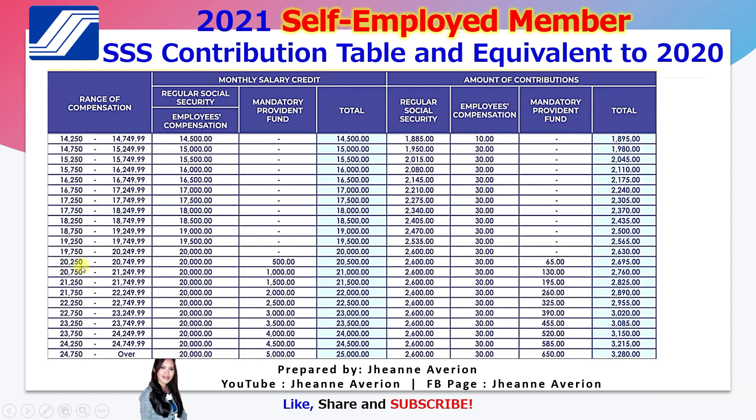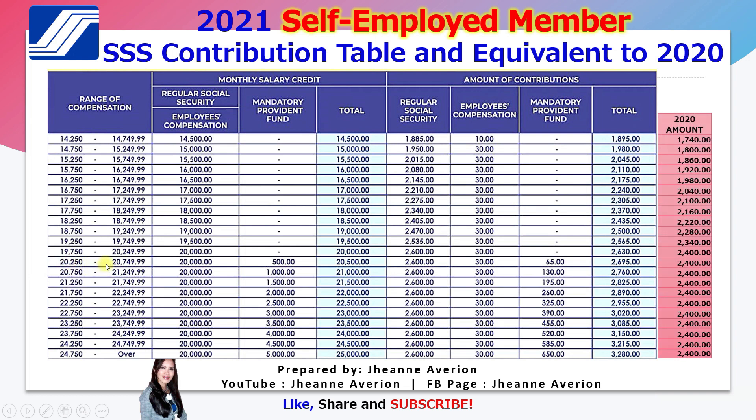So the total contribution is 2,695 if your monthly salary is between 20,250 and 20,749. What is the equivalent from last year? It is 2,004. You'll notice mostly 2,400 figures here because previously the maximum monthly salary credit was only 20,000, so even if your income was 25K or 30K, the contribution was based on that cap at 2,400. If your monthly contribution last year was 2,100, your new contribution in 2021 is 2,305.